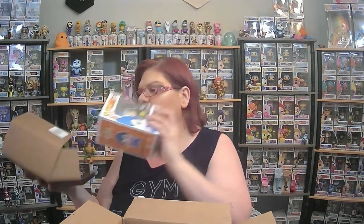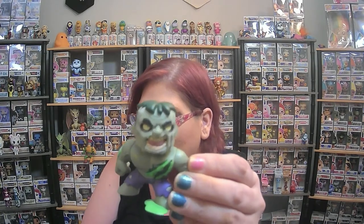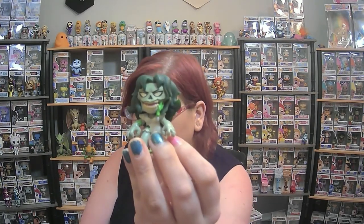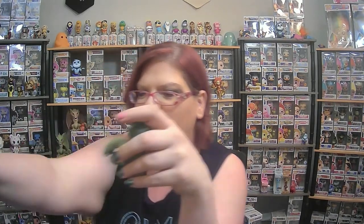Not a huge Dragon Ball fan, but I do know somebody that would definitely like that. So that was pretty cool. We also have the Zombie Hulk — he looks pretty awesome — and Zombie She-Hulk. This is pretty neat. I'm going to put them up with my Venomized Hulk that I got from Jamie.